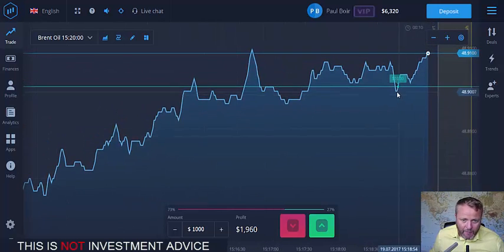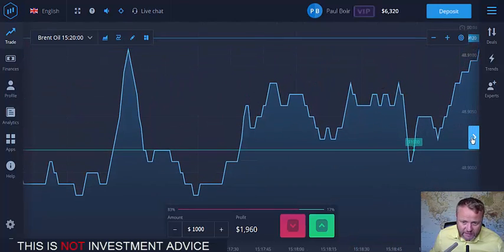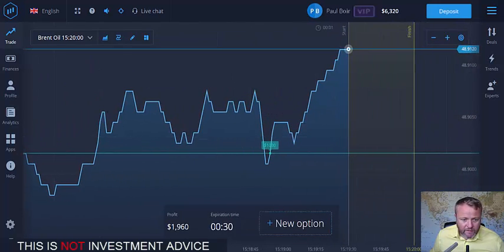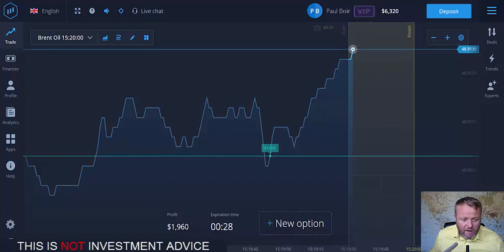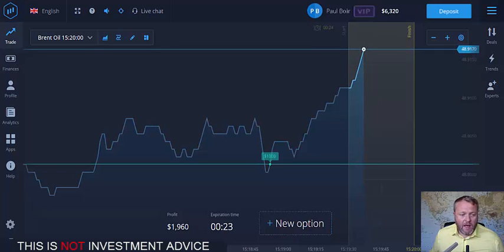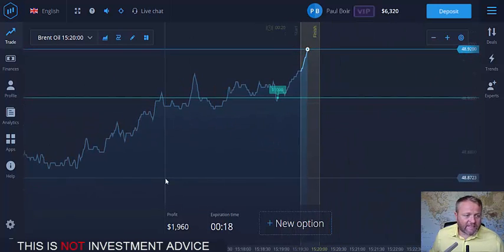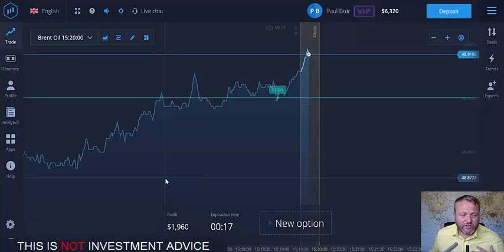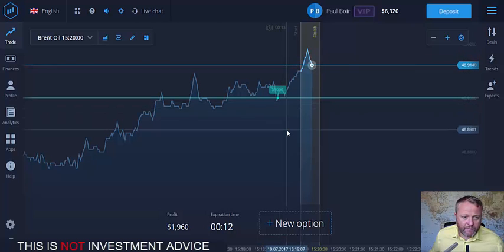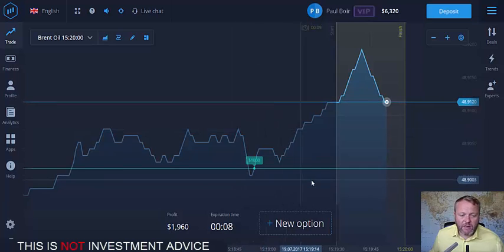I've waited for that dip there and then placed the trade and as you can see it's on its way up. Now obviously things can go wrong — this isn't investment advice, this is just how I do it. Very simple. I'm not telling you to trade like this, this is just how I do it. You can see the overall direction — wait for a dip and then place a trade the other way. Very simple.